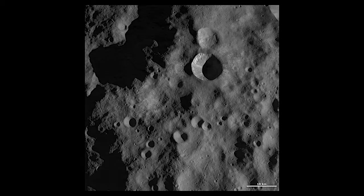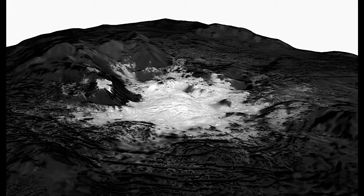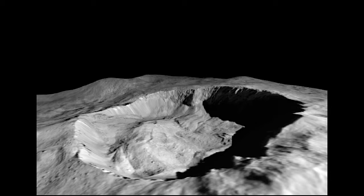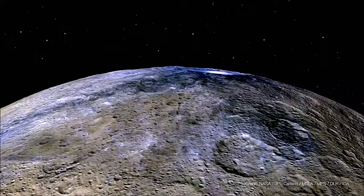Ceres had a lot of water and looks much more like the icy moons of the outer solar system. It seems like what determined their eventual fate was the location where they started. We now believe that Ceres formed much farther from the Sun than it is now.